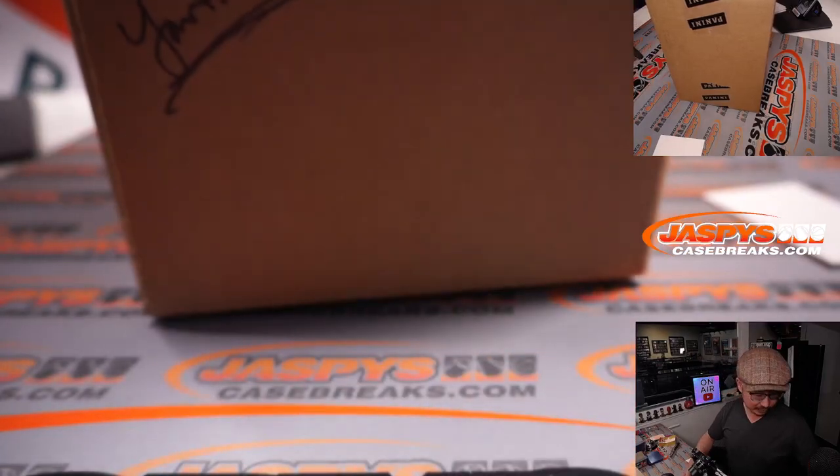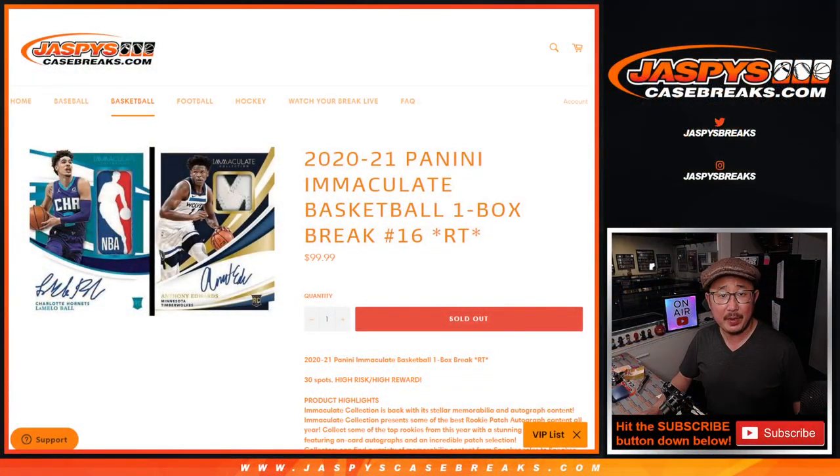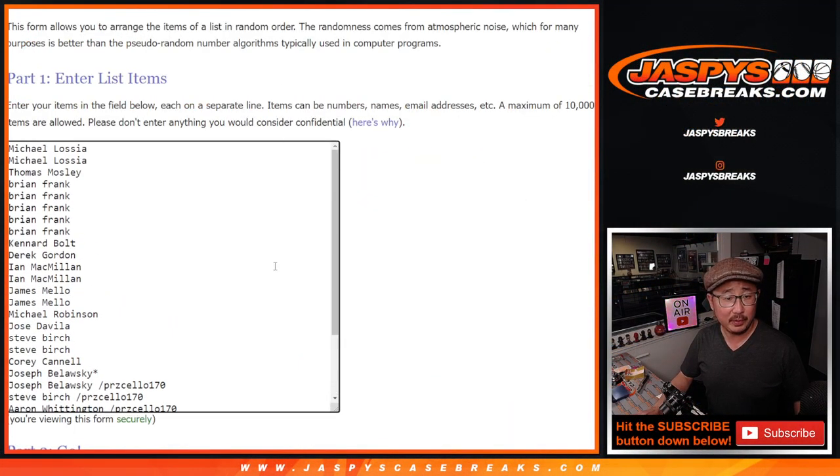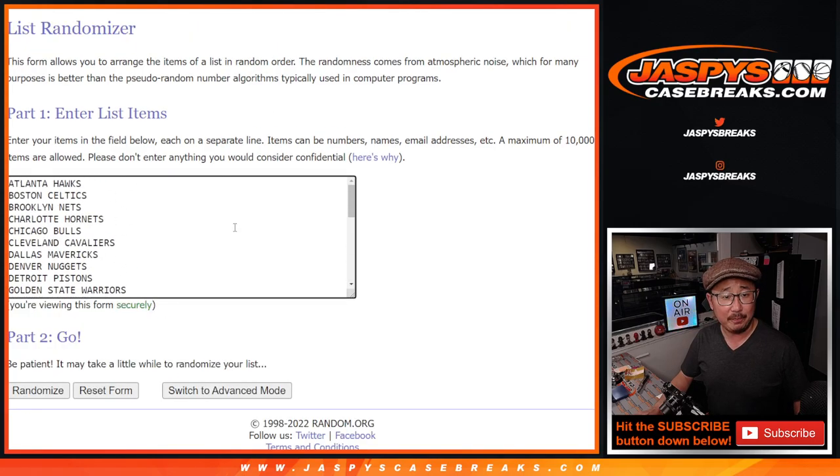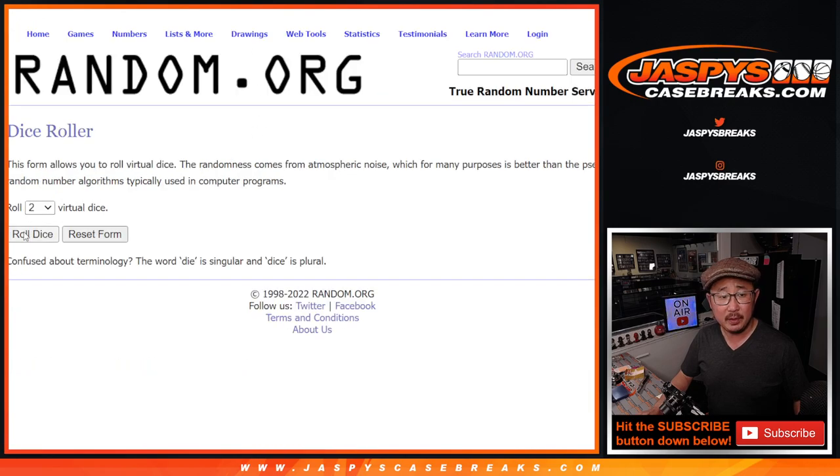Reserve for us, reserve for YouTube. Big thanks to this group for getting in on it. We only ended up having to do one filler, so I appreciate that — made it nice and easy. Thanks to the people who bought their spots straight up as well. All 30 teams are in. Let's roll it.